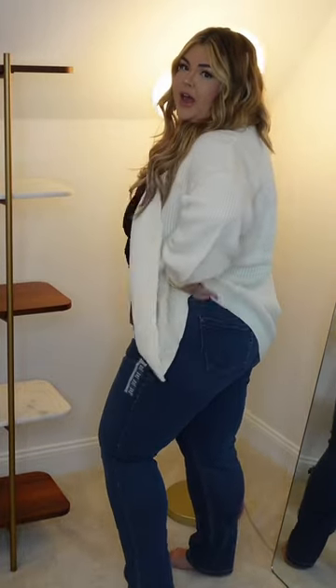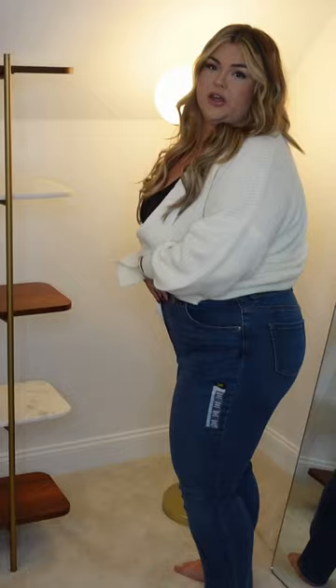Today we are doing a huge Amazon try-on haul of plus size fall/winter clothes that are so cute. First, I got these jeans — they're from Lee, they're so cheap and so cute.